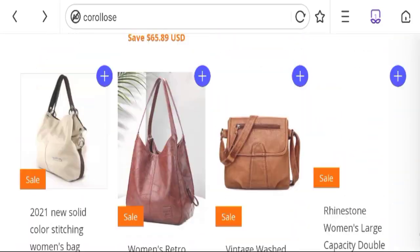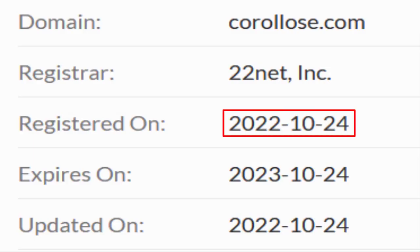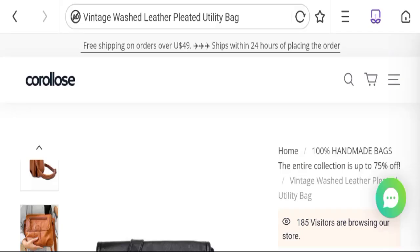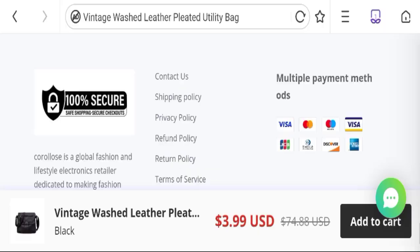Now talking about the domain information: the domain name was created on 24 October 2022 and will expire on 24 October 2023, so this is a one-month-old site.